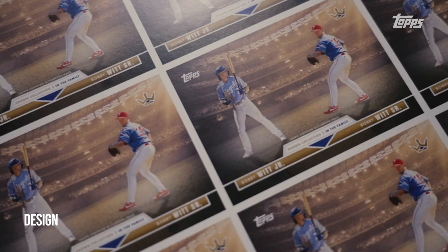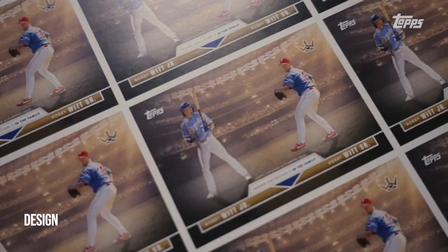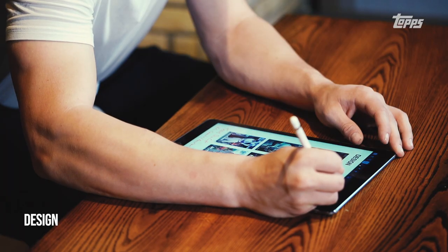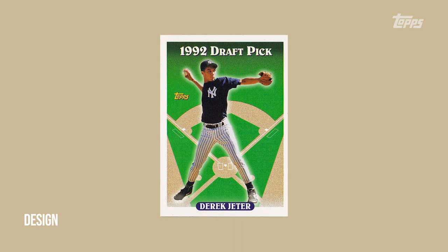Yeah, having something like that — an old picture of my dad pitching and me at the plate. I think that's totally possible — going to put the design team to work. I think people would really like that. What are some of your other favorite cards? Getting a Jeter rookie card was cool — the draft pick on Topps.